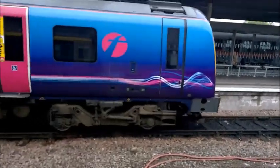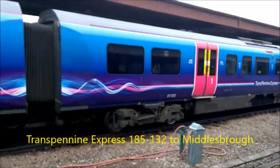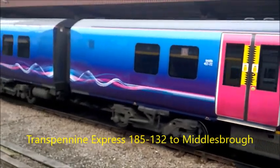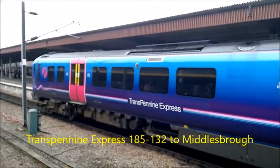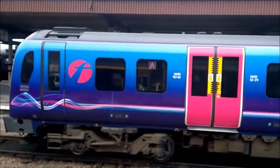We are at the TransPennine Express service to Middlesbrough as well — 185132. That's going to Middlesbrough, looks very busy on that train. 185132 — TransPennine Express coming into York station for Middlesbrough.